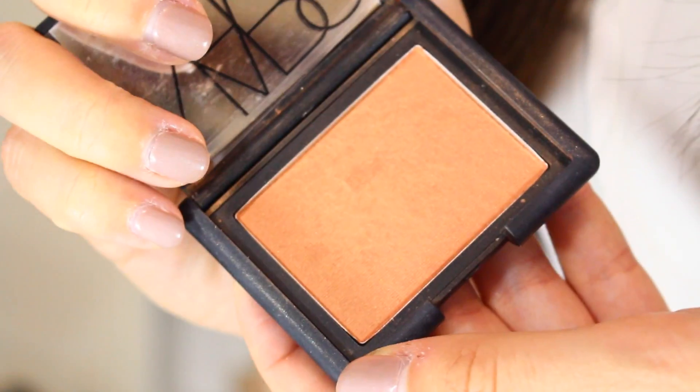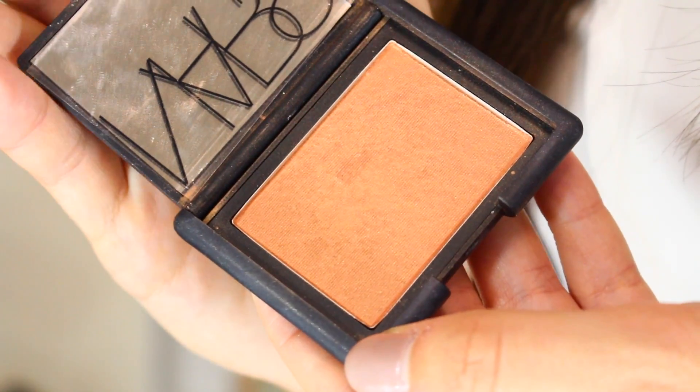My next favorite is a rediscovered favorite — the NARS blush in Luster. It's a warm peachy tone with a little bit of brown and gold shimmer. I'm actually wearing it right now. I've really been liking pairing this blush with another one of my favorites this month. It gives a really nice natural subtle glow and just enhances any natural flush in my face. I really like the warm tones especially this time of year.